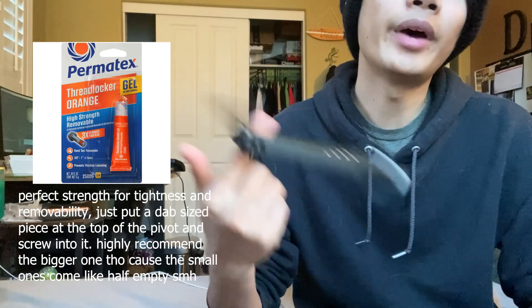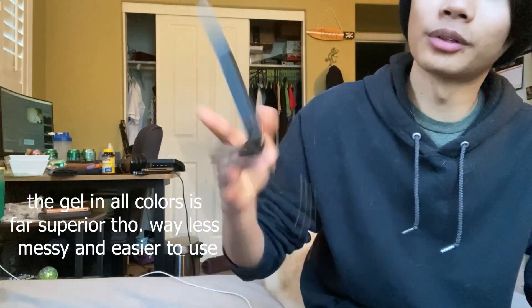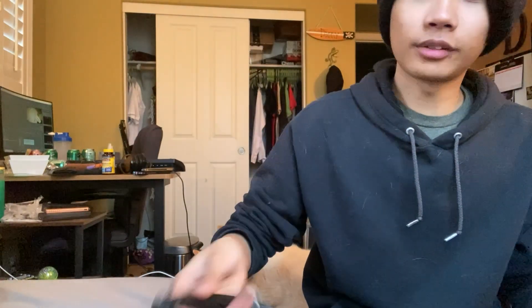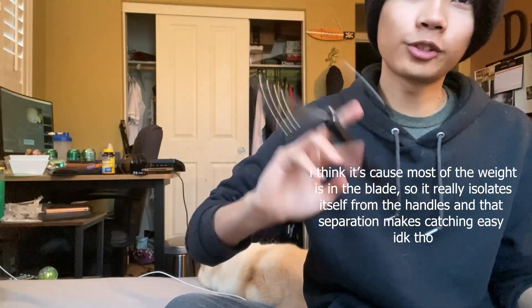The pivots are press-fit so there's even less issue with backing out. I don't even think you need to loctite these honestly — they're so lightweight the flipping is barely gonna move the screws around. It is amazing at ladders. I'm trash at them but this is basically what I learned everything on. Something about the balance makes it so easy to catch. Out of all my balisongs this is the easiest one to catch, and it's not just because it's a trainer.